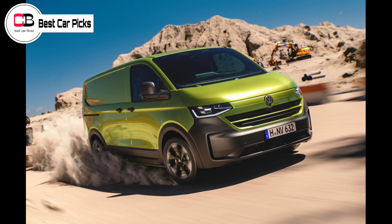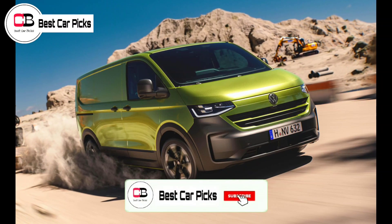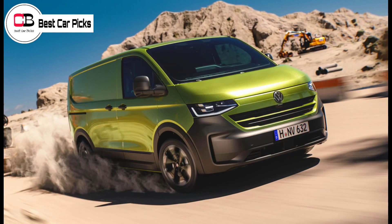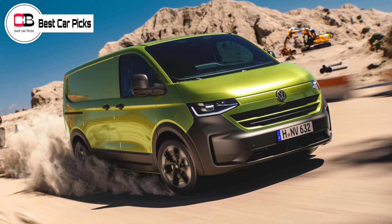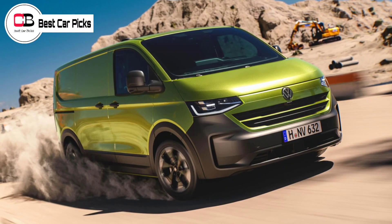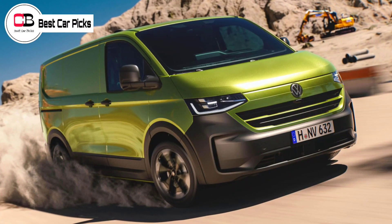Hello guys and welcome back to Best Car Picks. Volkswagen has revealed the new T7 generation Transporter van and Caravelle People Mover, which comes with more interior space and a range of electrified powertrain options. The new Transporter range will launch in Germany at the beginning of next year, before arriving down under later in 2025.